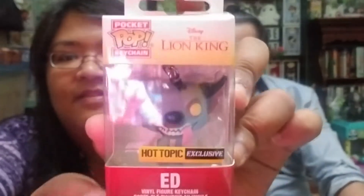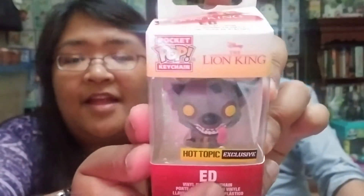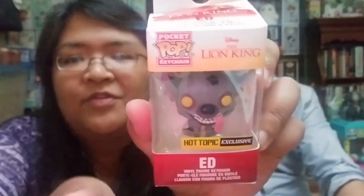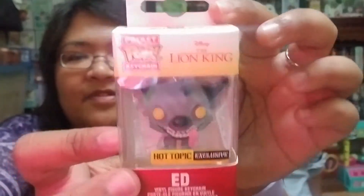The first item is a pocket pop, and it is a Hot Topic exclusive of Ed. I'm not sure if they had the other two hyenas as well, but I do love these little pocket pops — they're pretty cute.